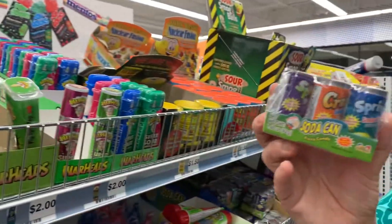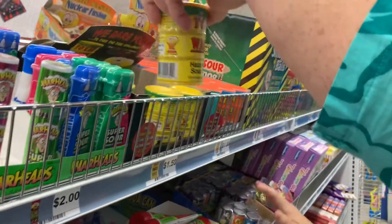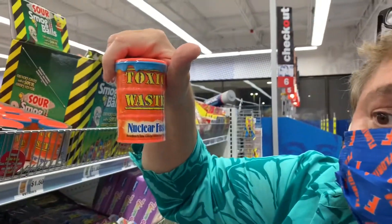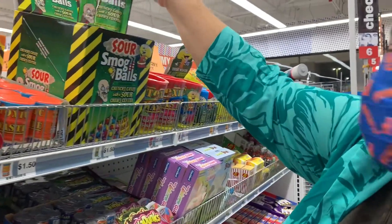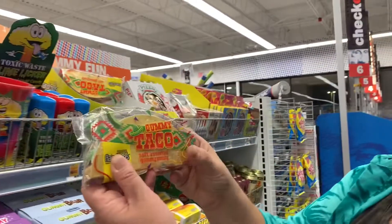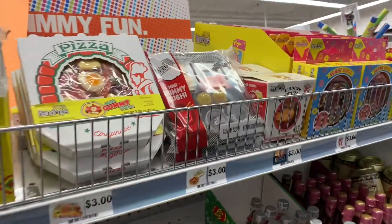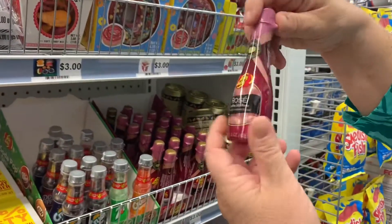Soda cans — want some soda cans? Toxic Waste hard candy — what will they think of next? Nuclear Fusion! Here are some sour smog balls. How about gummy tacos? Or gummy pizza. Or gummy sushi. Or even plumas. These are especially yummy!